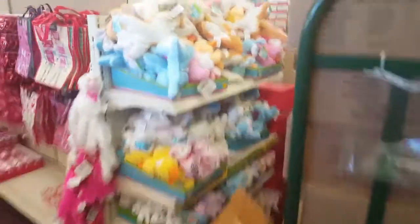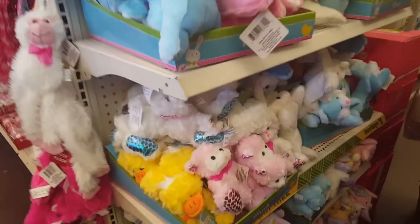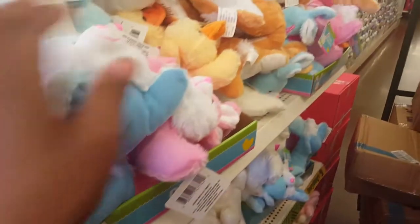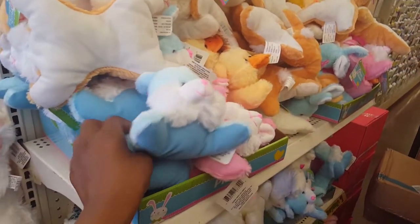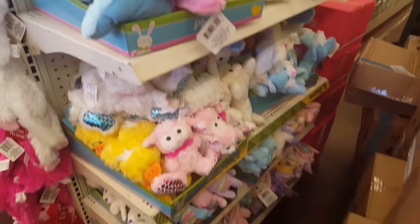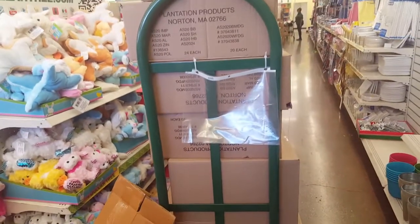Look over here, they're pulling out Easter bunnies, and these are so cute. So get your Easter stuff. Some of these they had out last year, like these duckies and these bunnies here. On the bottom I can't get to — they got boxes out, so I'm not sure what they're pulling out just yet.